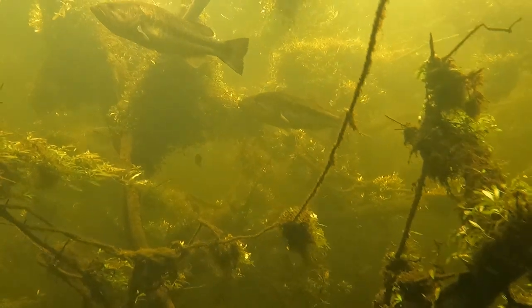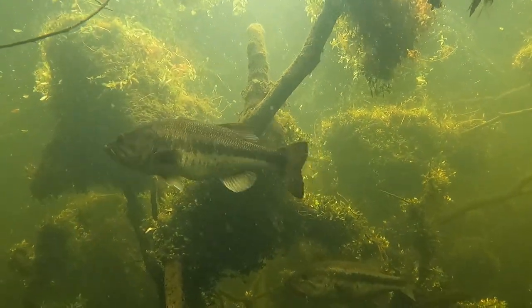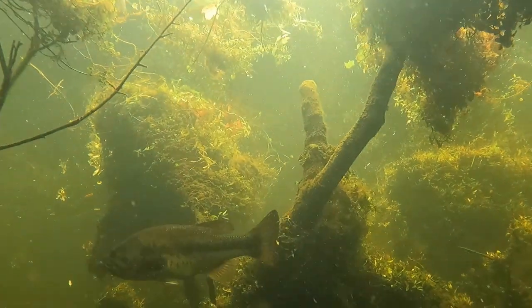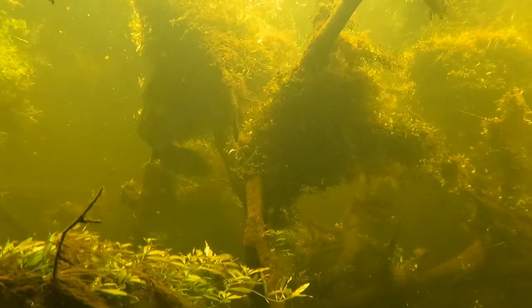Diving the river out here is definitely one of my favorite things to do. Check out these huge bass hanging out up underneath this tree fall right here. When we're looking for the alligator snapping turtles, we check underneath a lot of these tree falls and explore all the nooks and crannies where they might hide.